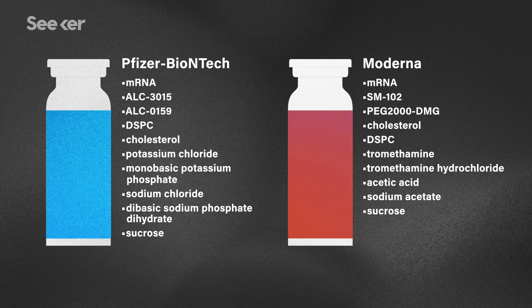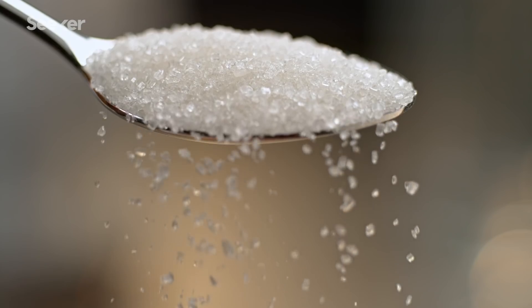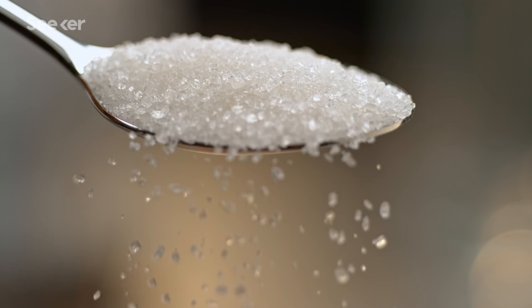And in both lists, you'll see this familiar ingredient: sucrose. Yeah, exactly the same kind as you have in your baking cupboard, but extra pure, of course. And honestly, between the sugar and the cholesterol, these vaccines actually sound kind of tasty.